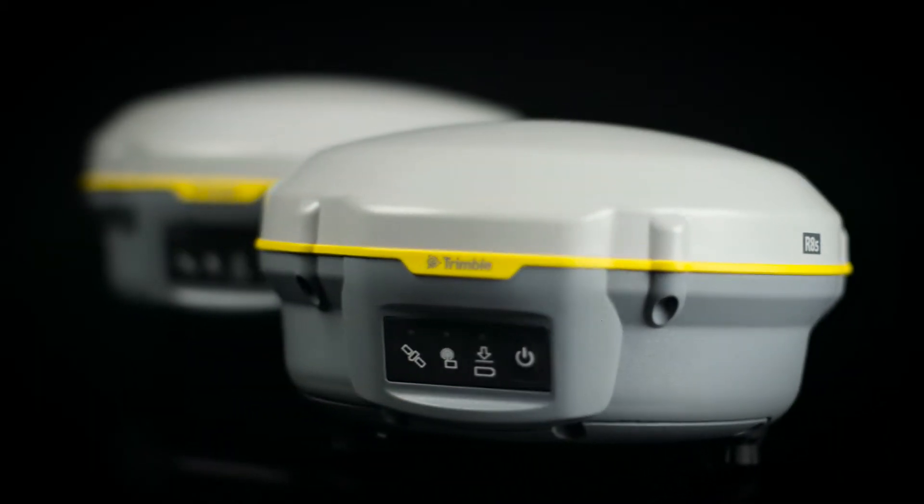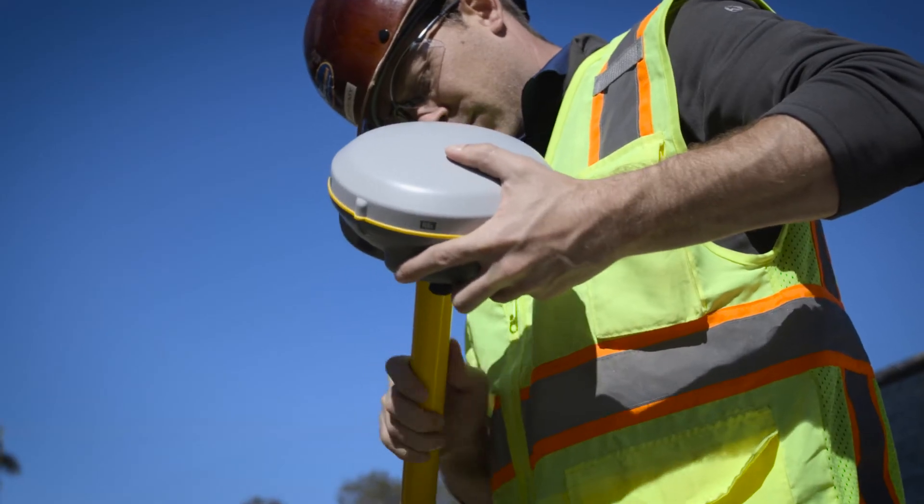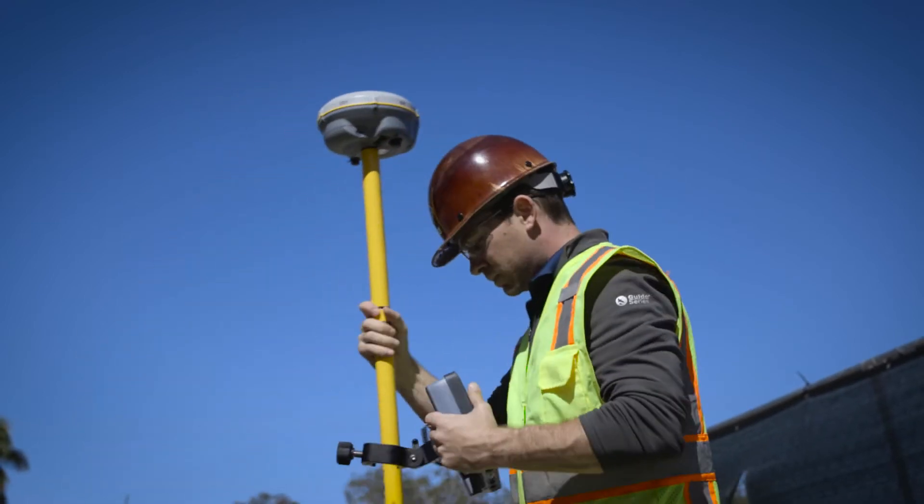Introducing the Trimble R8S GNSS system. The Trimble R8S features a lightweight and proven rugged design providing sub-centimeter accuracy on your project.